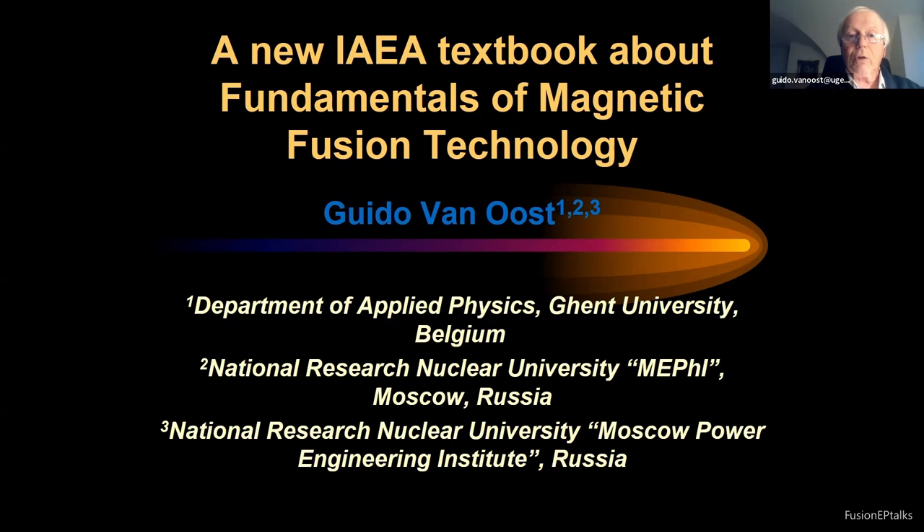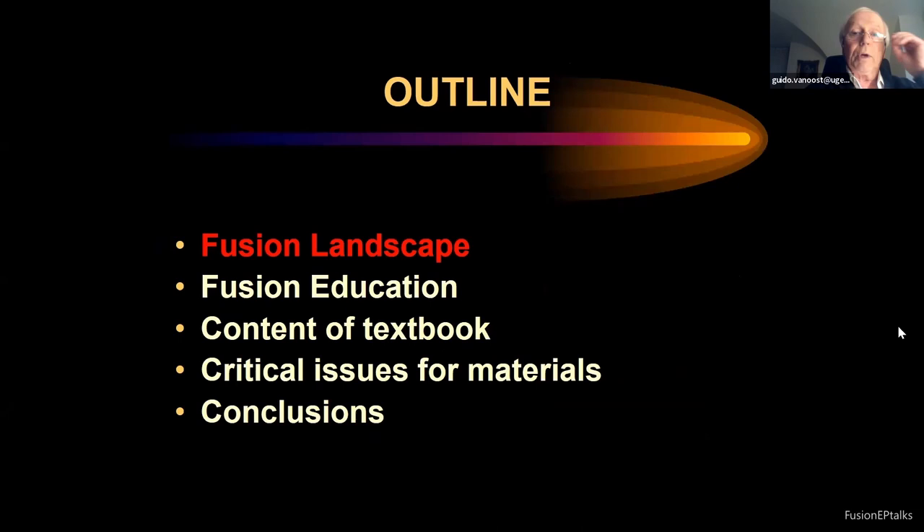As you can see from the title, this is for Fusion EP a rather unusual talk. It is not about a specific scientific topic; it is about the establishment of a textbook meant for education. I will very briefly describe the fusion landscape from the EU point of view, then describe the landscape in fusion education, briefly go through the 12 chapters, and as an example deal with critical issues for materials, then draw some conclusions.